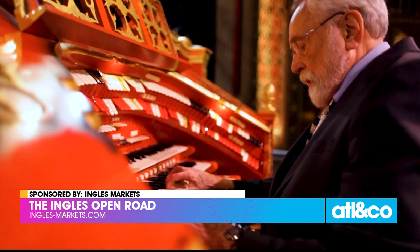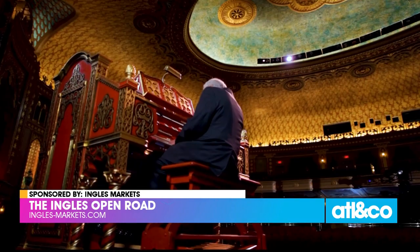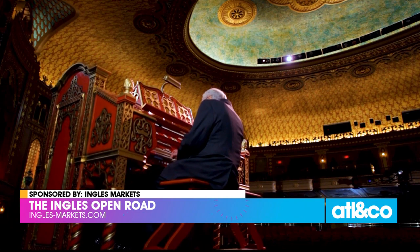What began as accompaniment for silent films turned into an attraction all its own, and today it's a draw not to be missed.